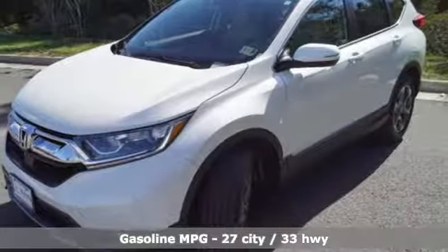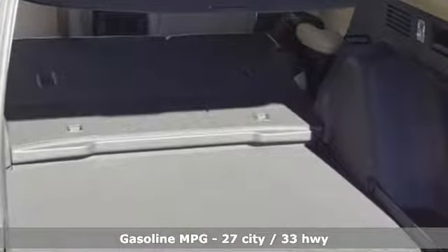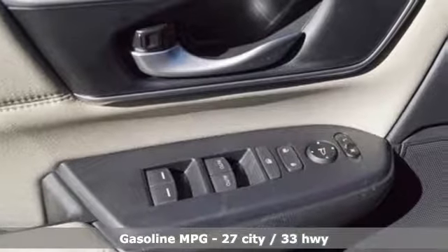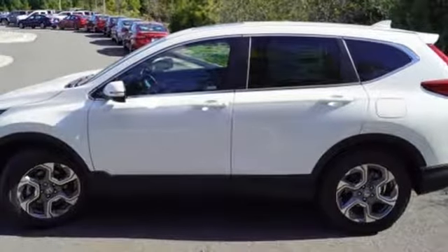It comes with the features you need and, better yet, want: streaming audio, power heated mirrors, dual zone climate control, digital instrument gauges, doors and push button start proximity key.